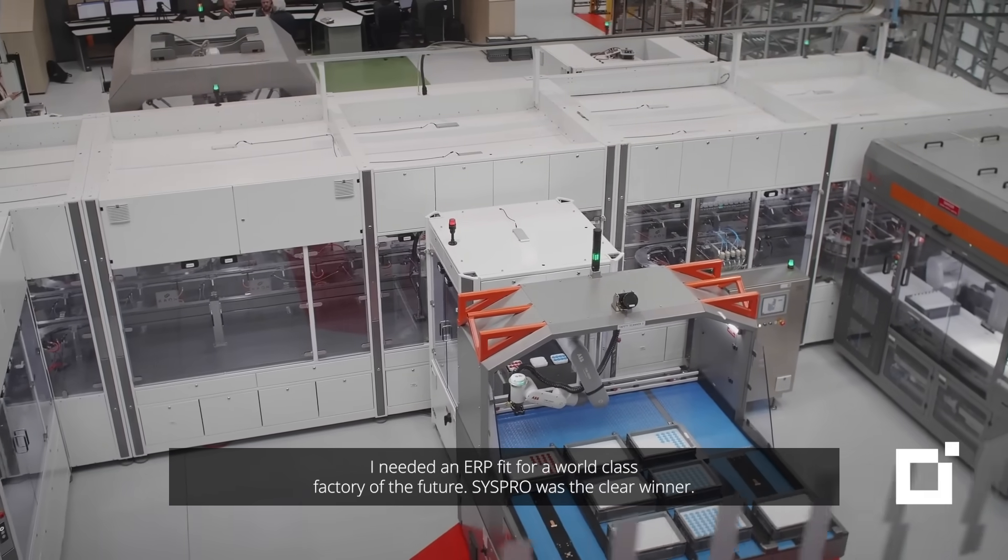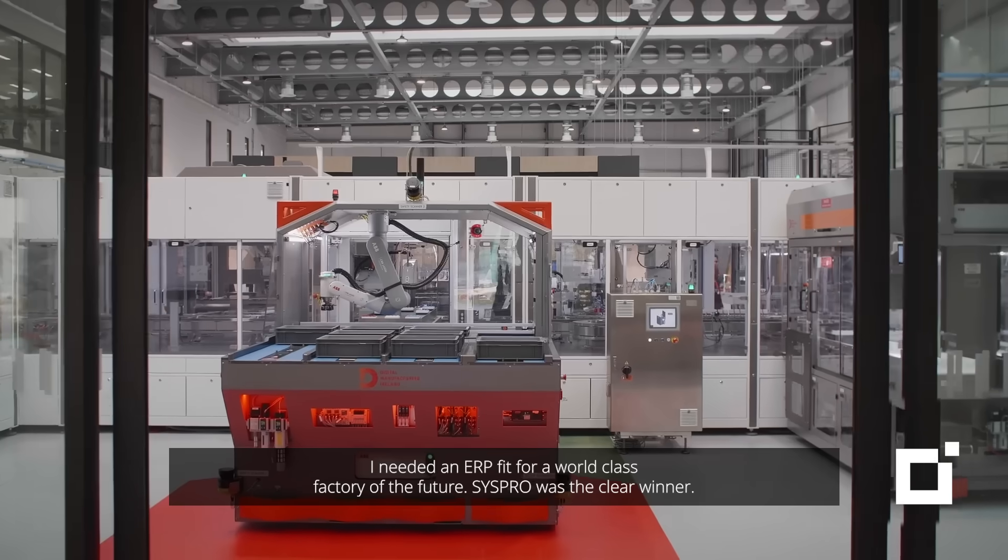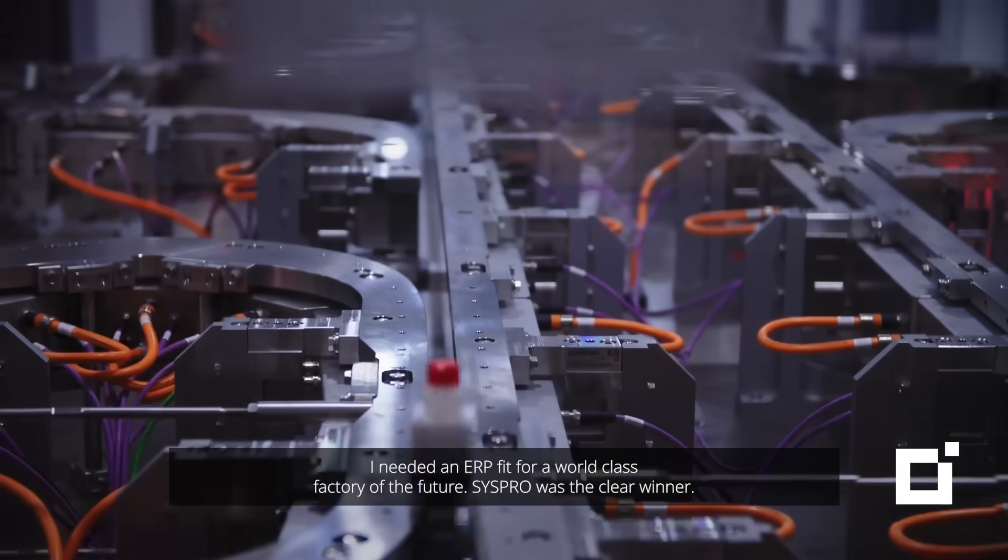I needed an ERP fit for a world-class factory of the future. CISPRO was the clear winner. I'm Patrick Bonner, Managing Director of Bonner.